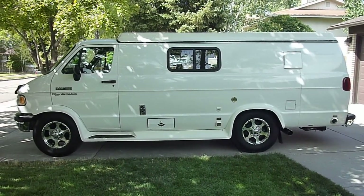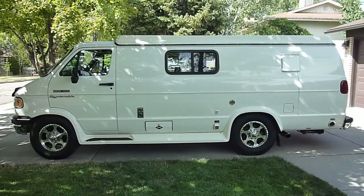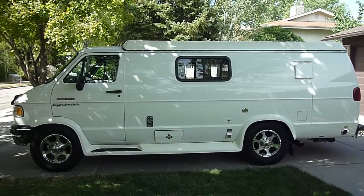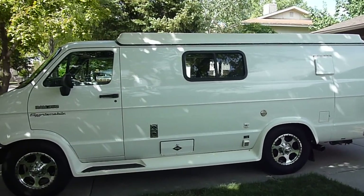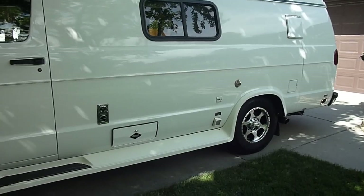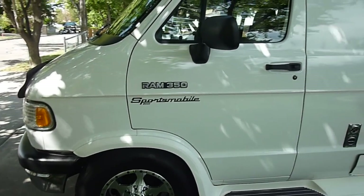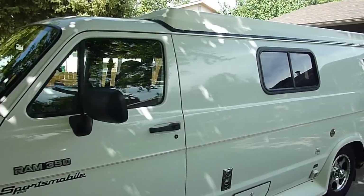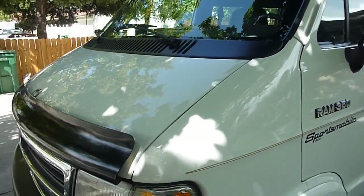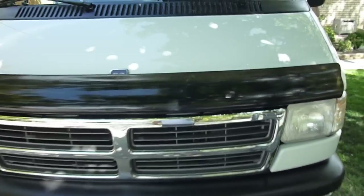This is a 1994 Dodge Sportsmobile based on the Ram 350. As you can see, it's in excellent shape. It's white with light pin striping down the middle. It has new wheels and tires, and a Flowmaster exhaust. Let's do a walk-around tour here — it's got a new windshield. Come back over here so you can see the front.